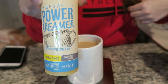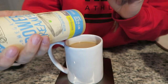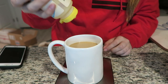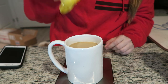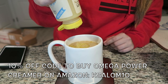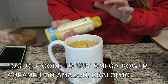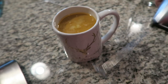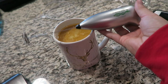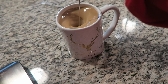Today I'm also going to do some of my Omega Power Creamer. It has grass-fed ghee, coconut, and MCT oil in it, so it's kind of like bulletproof coffee in a container — it just makes it super easy. I'm going to add 14 grams to my coffee. For any of y'all that make bulletproof coffee, this milk frother is the best investment ever. You stick it in your coffee and it mixes it all together.